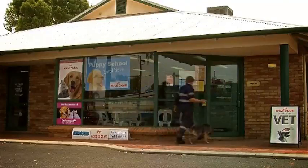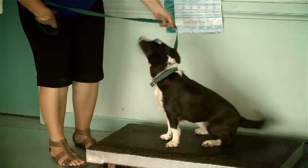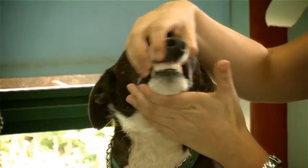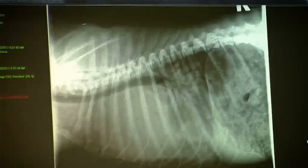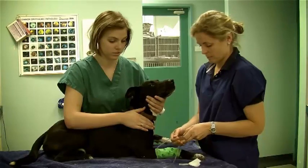Since the 1970s, Kalgoorlie Veterinary Clinic has provided expert care to small animals and horses. Their comprehensive services include general consultations, dentistry, surgical procedures such as desexing and soft tissue and fracture repair, diagnostic imaging including radiology, endoscopy and ultrasound, and in-house pathology.